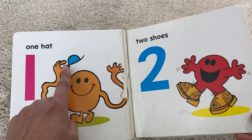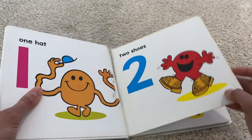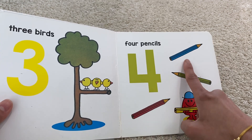One hat, two shoes, three birds, four pencils.